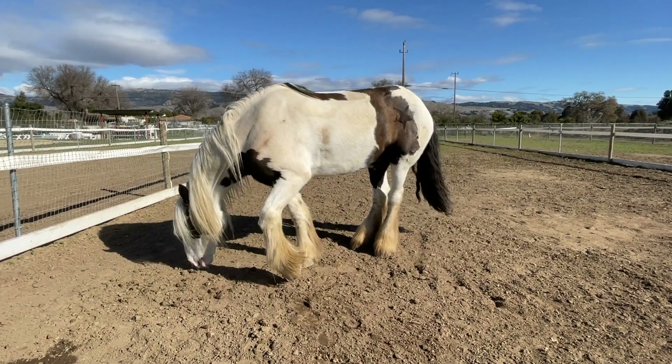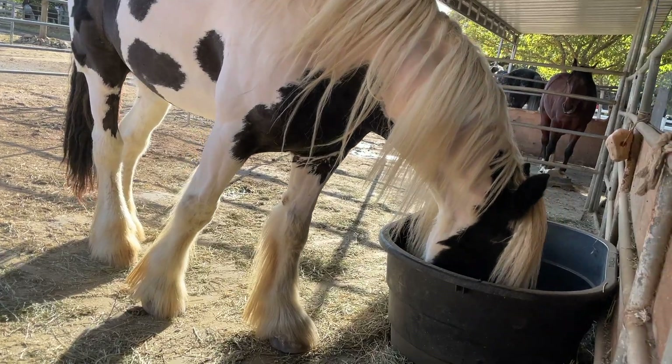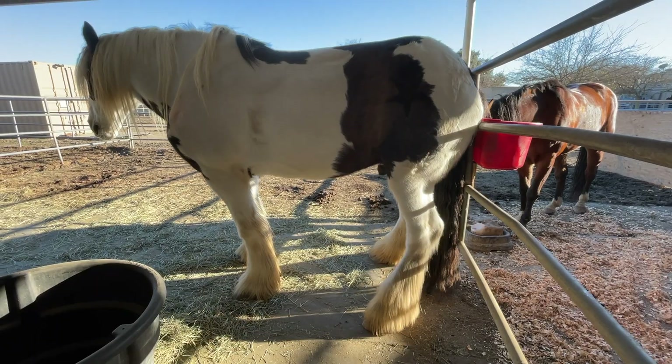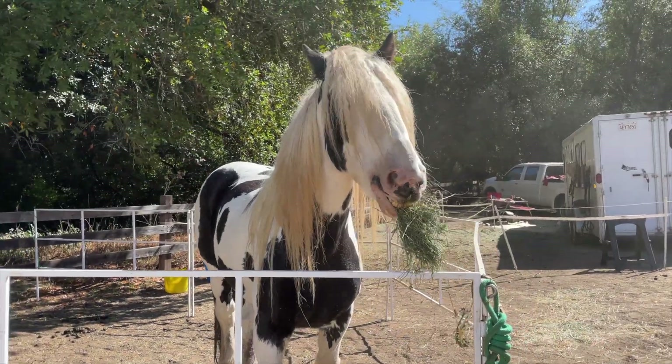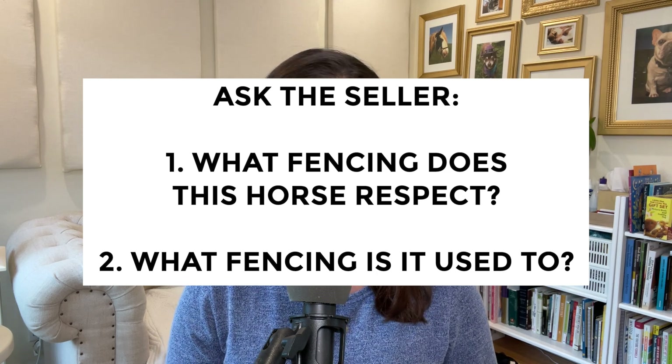Drafts have a reputation for being a little bit hard on fencing. If you're keeping your horse on your own property, I would do some research on draft-tolerant fencing. I keep Fame in a paddock with aluminum pipe panels and haven't had issues with him damaging them. But a lot of horses will lean on a panel to scratch their butt, and when they're very large they can put a significant dent in those panels. When camping, we tried some finer-gauge portable paddock panels — they were not a good fit. It's worth asking the seller what kind of fencing the horse respects.